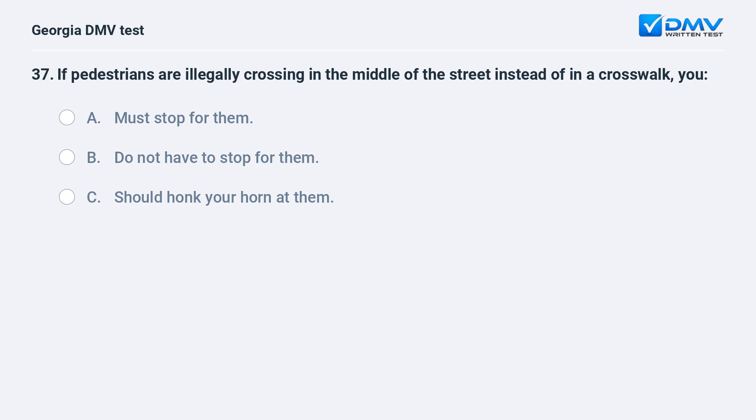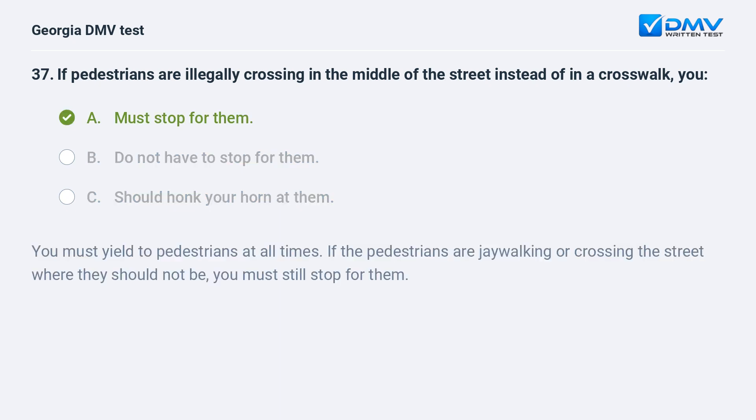If pedestrians are illegally crossing in the middle of the street instead of in a crosswalk, you A. Must stop for them. B. Do not have to stop for them. C. Should honk your horn at them. A. Must stop for them. You must yield to pedestrians at all times. If the pedestrians are jaywalking or crossing the street where they should not be, you must still stop for them.